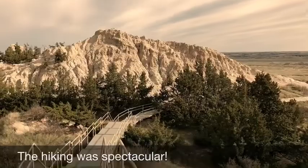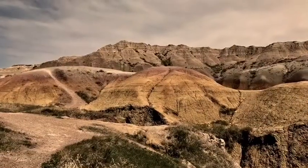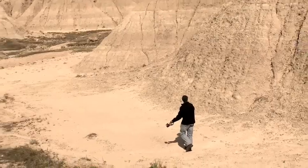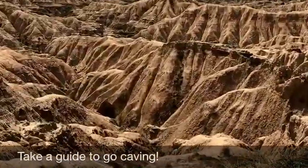The hiking in the Badlands was absolutely spectacular. Really, you could go anywhere. It's kind of a dangerous place so you need to know what you're doing, and don't go anywhere that you think you're going to fall or slip.